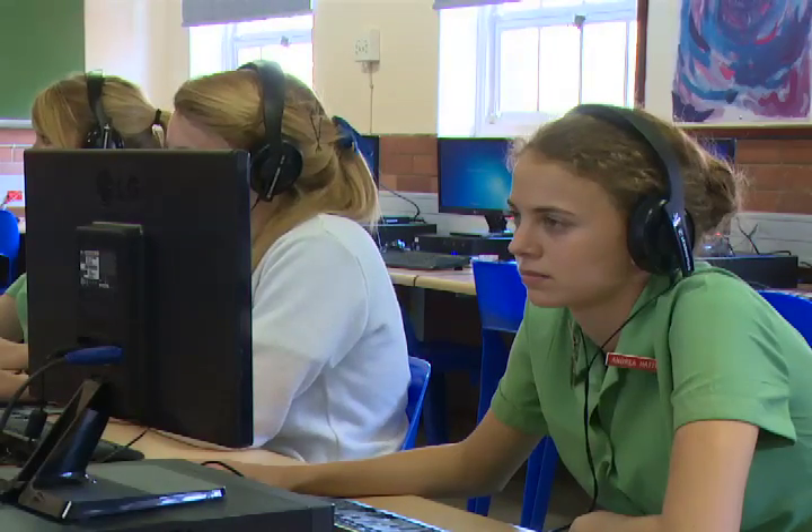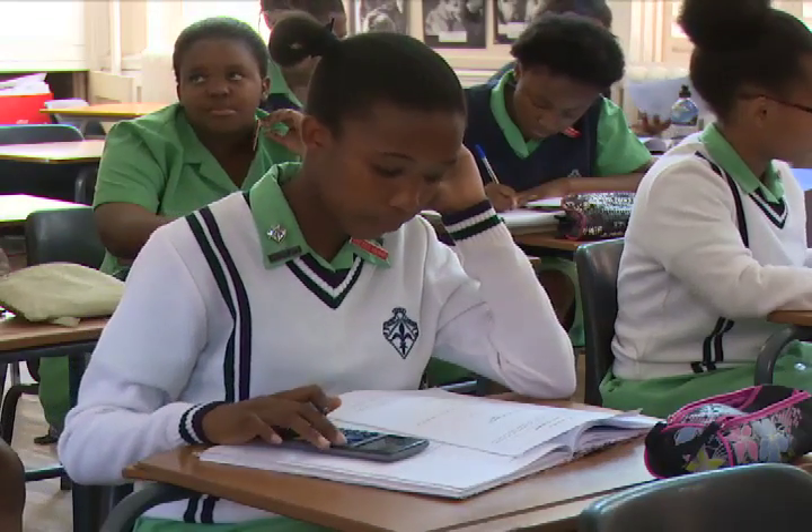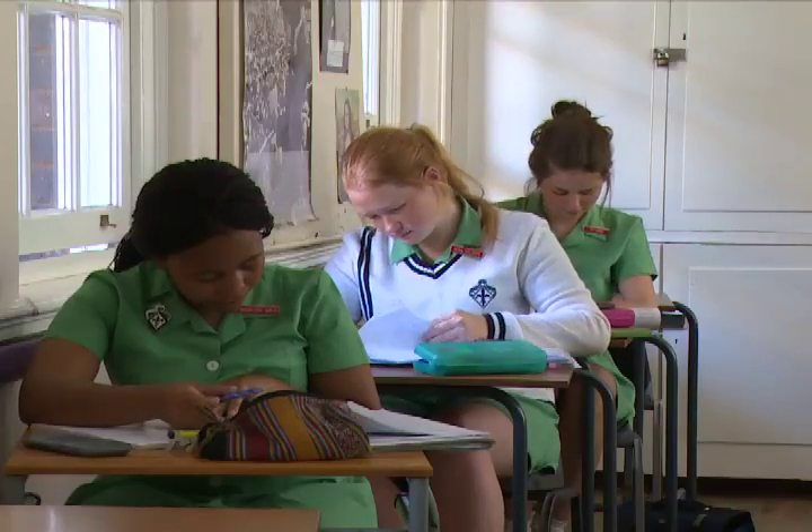Tell us about what I should do if I'm not only a matric pupil watching, but someone who's perhaps at varsity and it's just before my exams. Well, the first thing I would recommend is that you need to know what's in the exam. Being aware of what you're going to be asked is really important. The Department of Basic Education has put out exam guidelines, so I would recommend that every learner and parent make sure they've got those guidelines so they know exactly what's going to happen in the exams.